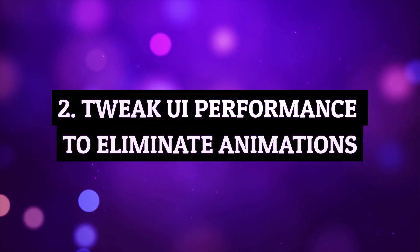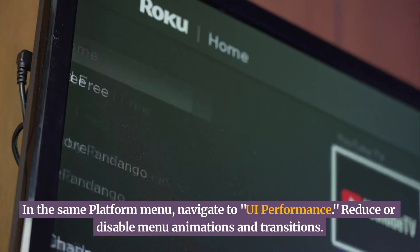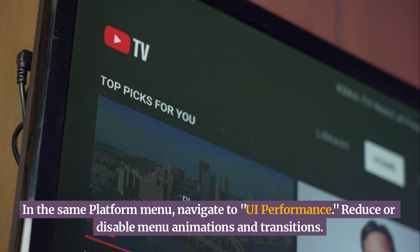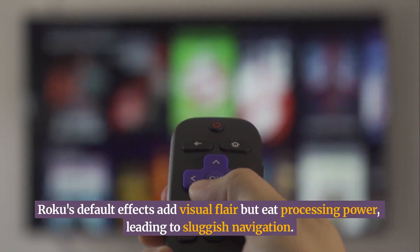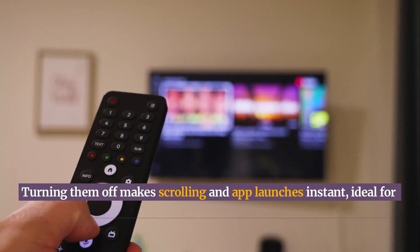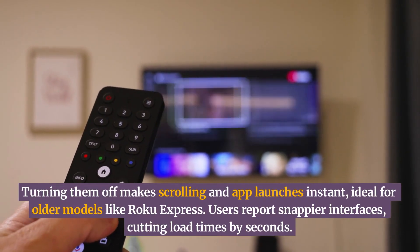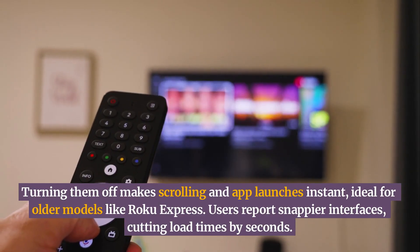Tweak UI performance to eliminate animations. In the same platform menu, navigate to UI performance. Reduce or disable menu animations and transitions. Roku's default effects add visual flair but eat processing power, leading to sluggish navigation. Turning them off makes scrolling and app launches instant, ideal for older models like Roku Express. Users report snappier interfaces, cutting load times by seconds.